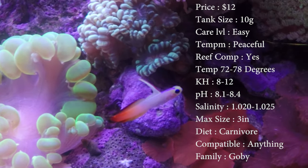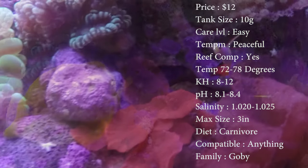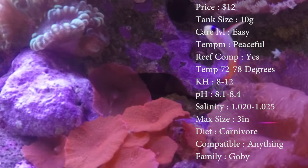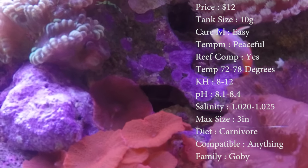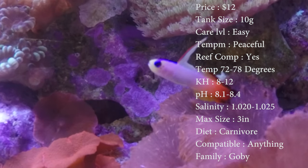Their diet: they are carnivores. I feed mine mysis shrimp and brine shrimp twice a day. As for compatibility, I don't know a fish that they're not compatible with. They are a goby, so they're in the family of gobies.